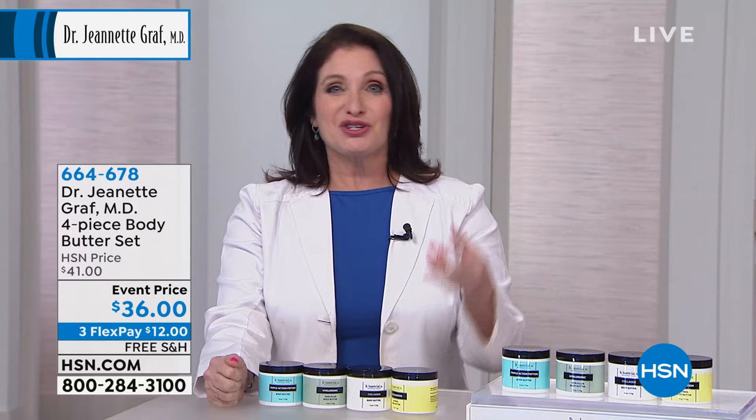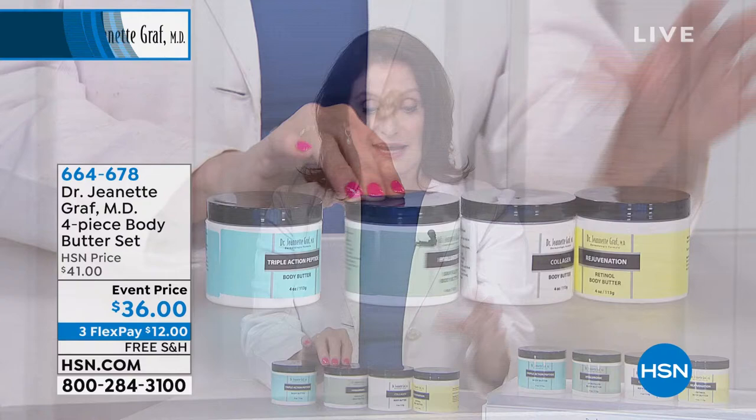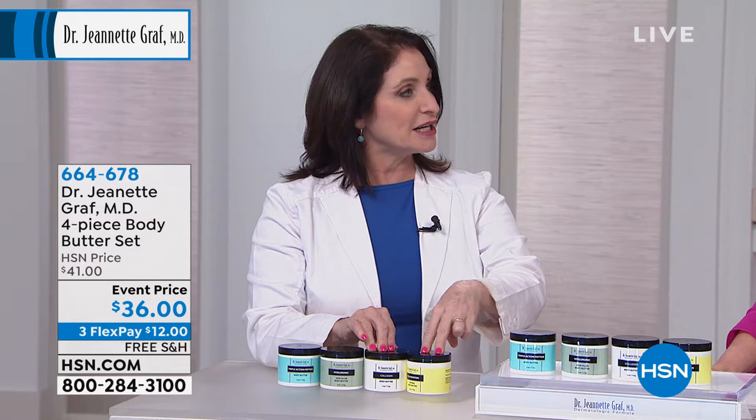I have never done this before, but this is really fun because you're getting to try any one or all of four different products. What they all have in common is that they're body butters, meaning they have shea butter, which is one of nature's most emollient ingredients — one of the most emollient things you can put on your skin.